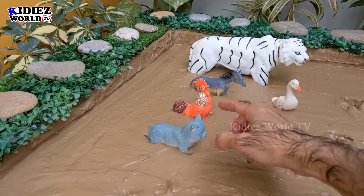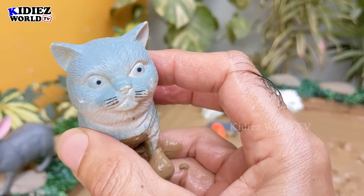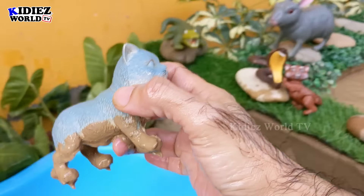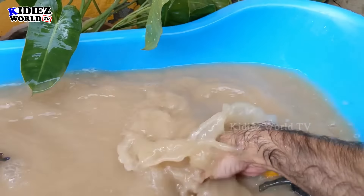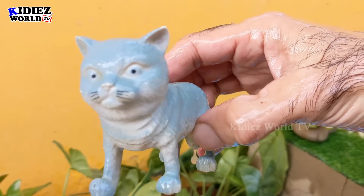Let's go for this cat — another very cute pet, farm, and domestic animal. Cats are so funny and so adorable. Let's wash this cat. Here we go, cat!